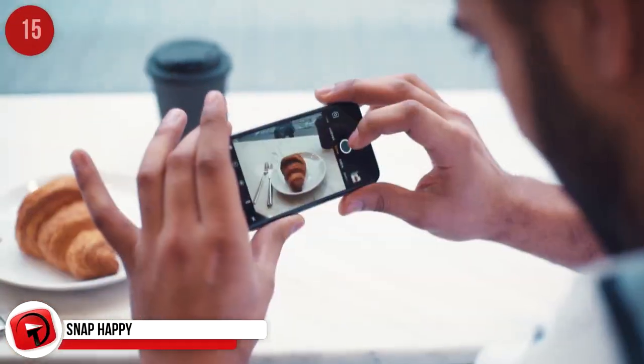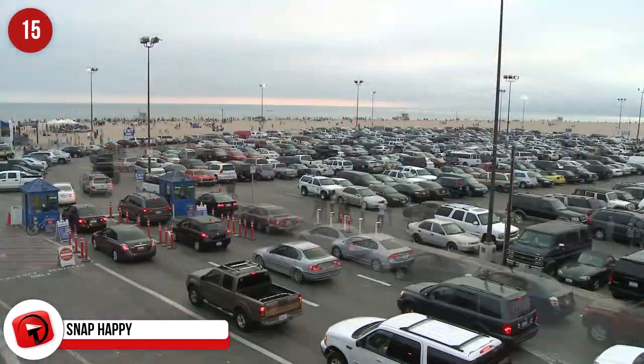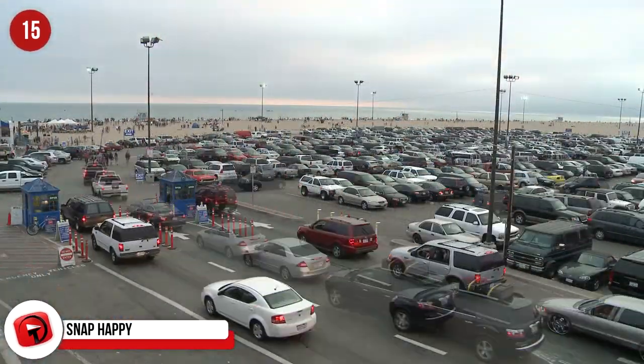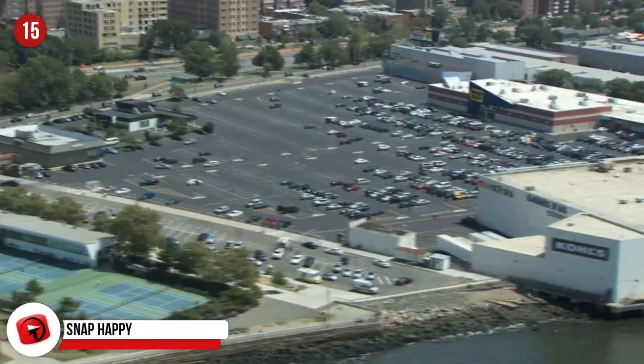Snap Happy. You'll no doubt be taking loads of pictures while on holiday, but if you're parked at the airport, it's not a bad idea to take a photo of your parked car too. You'll be so happy you did because it will be a breeze to find it when you come back.